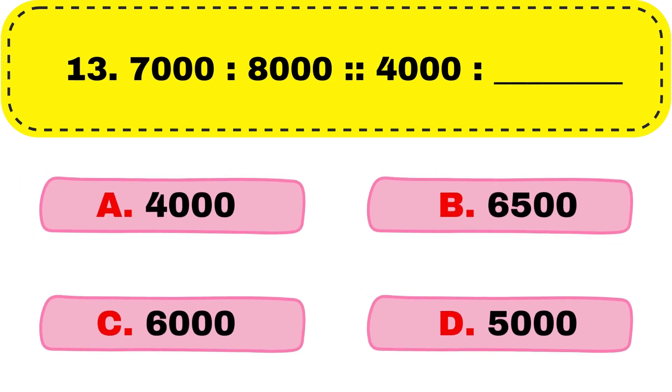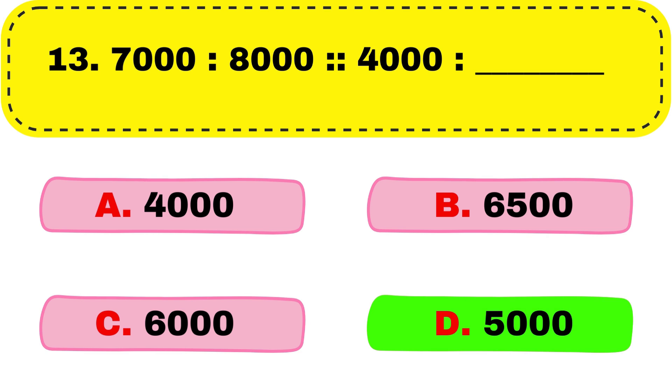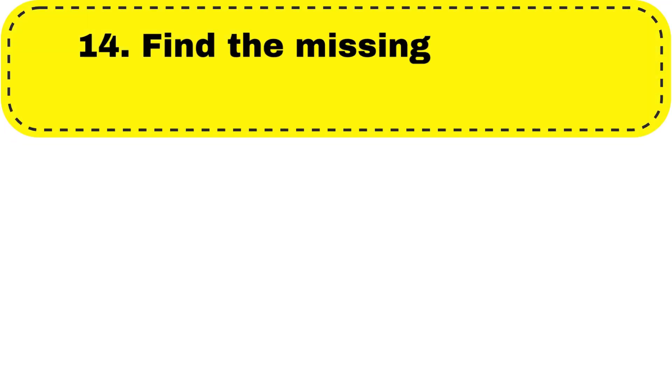Question number 13. 7000 colon 8000 equals 4000 colon dash. And the right answer is option D, 5000.